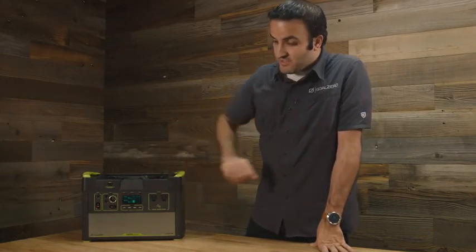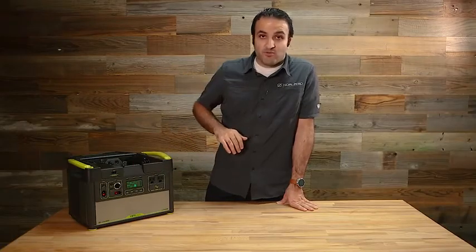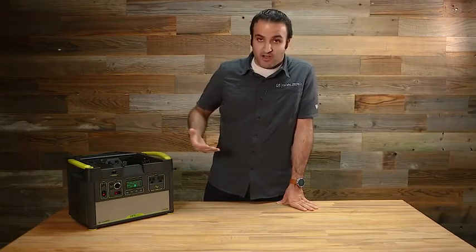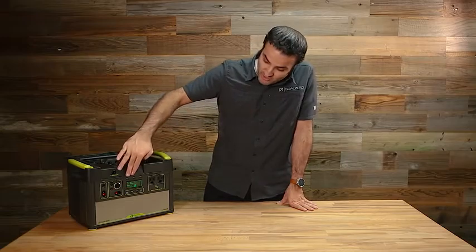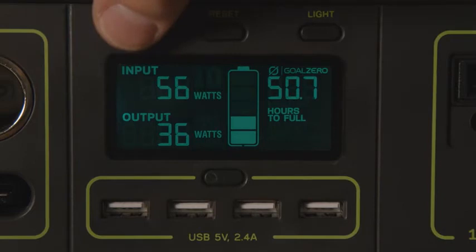One of those intelligent features is access to the different functions on the front panel. A lot of people who've used our Yetis before are used to our interface, but we've added a lot of interesting things to it. One of them is you can see the watts coming in and watts going out of the system so you can track how much power is flowing through it. You've also got a time-to-empty or time-to-full readout.